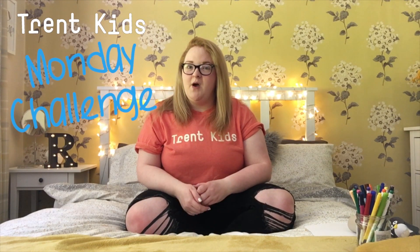Hi guys, Becky from Trend Kids team here. I hope you're all doing really well. Welcome to this week's Monday challenge — we're going to get creative but with a twist, because you are only allowed to use three items. The first item you can use is the end of a toilet roll, and the second item is a piece of paper.